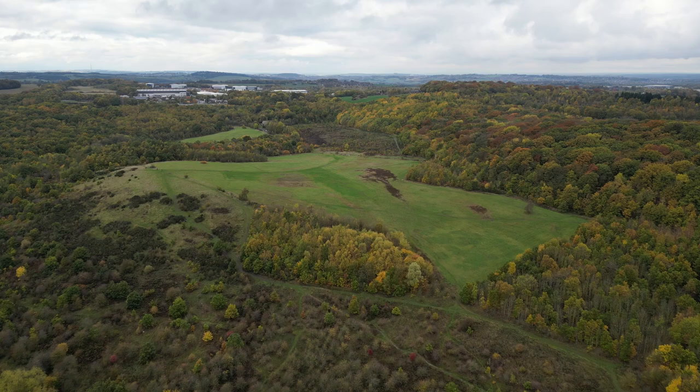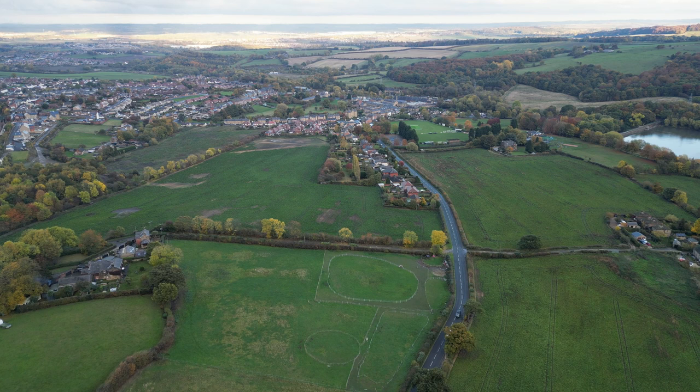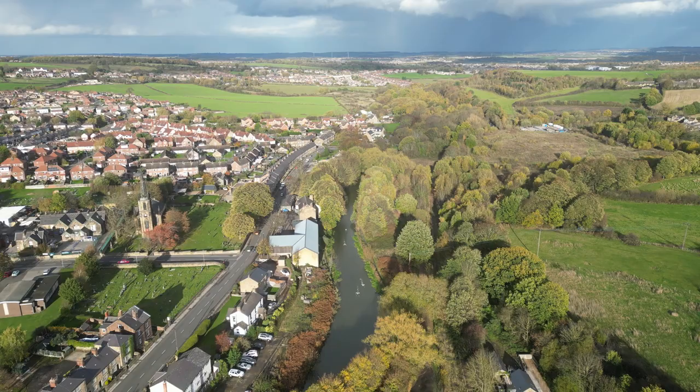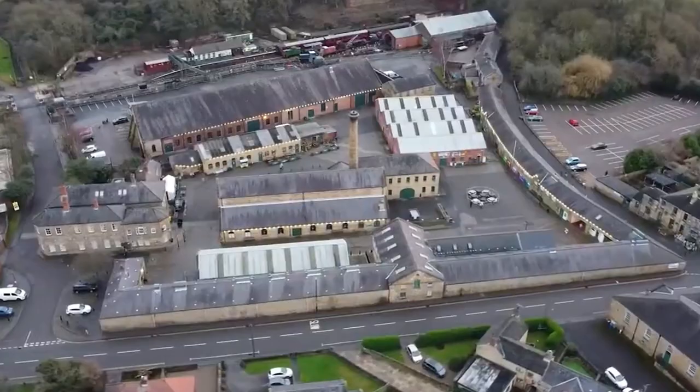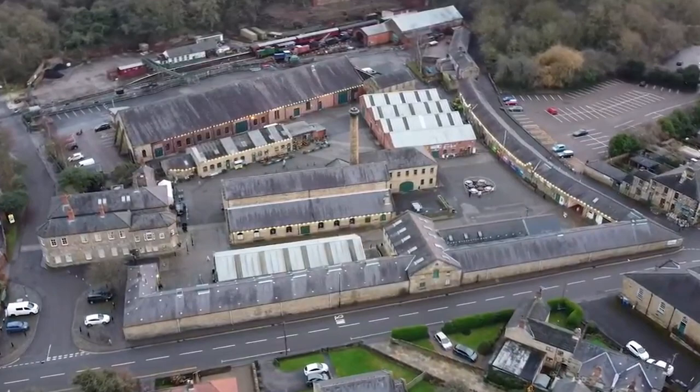Heritage. It's everywhere, and for everyone. Whether you can see it or not, hear it or not, feel it or not, heritage is all around us, waiting to be rediscovered.